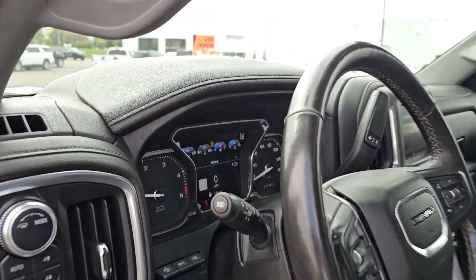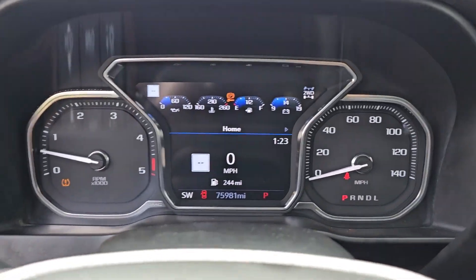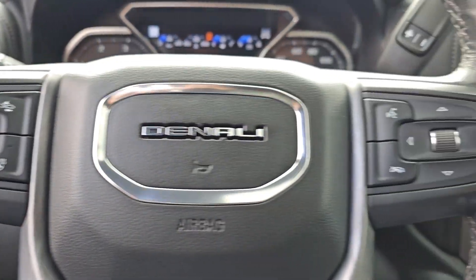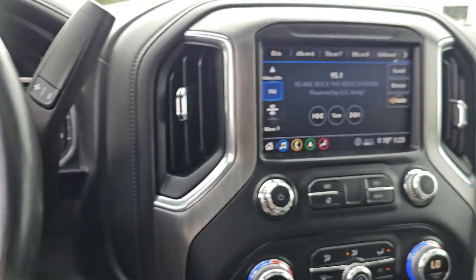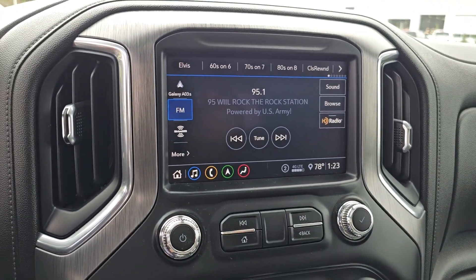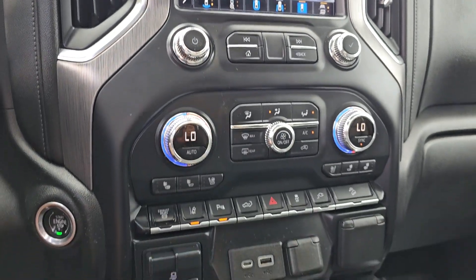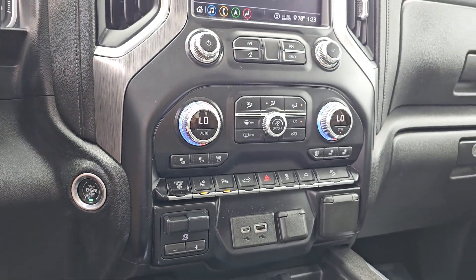These are just some of the great options this vehicle comes with: heated steering wheel, heated and/or cooled front seats, Apple CarPlay and/or Android Auto, head-up display, pre-collision system, wireless charging station, lane departure warning, heated driver's seat, keyless entry, and navigation system.